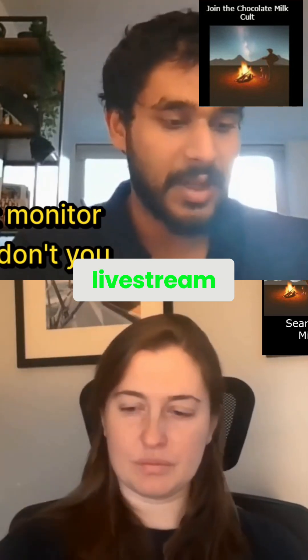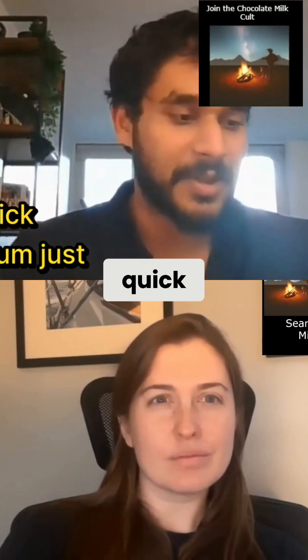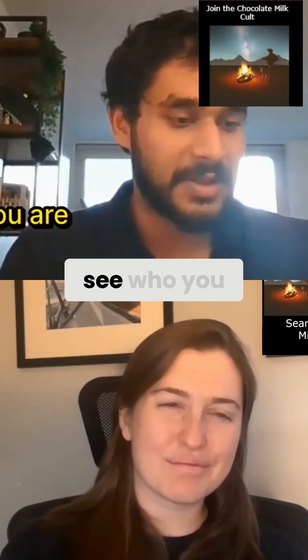I have my phone so I can monitor the live stream chats. But Kate, why don't you kick us off with a quick introduction of yourself, just helping people see who you are.